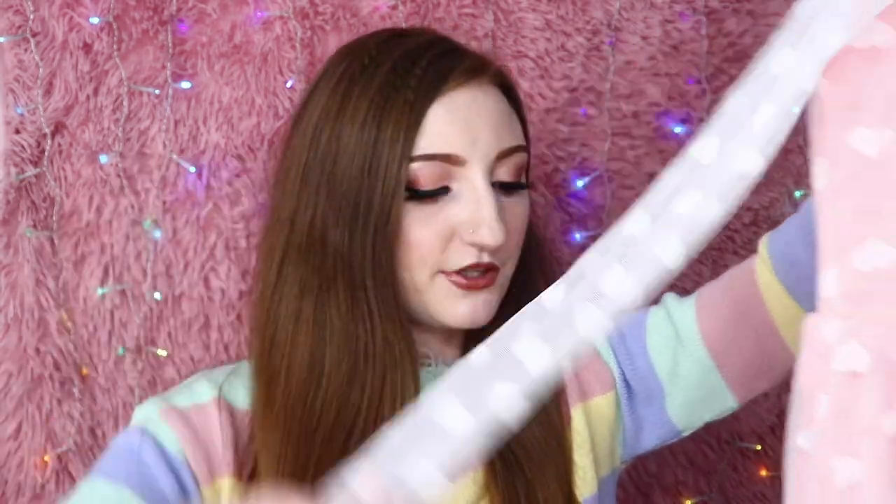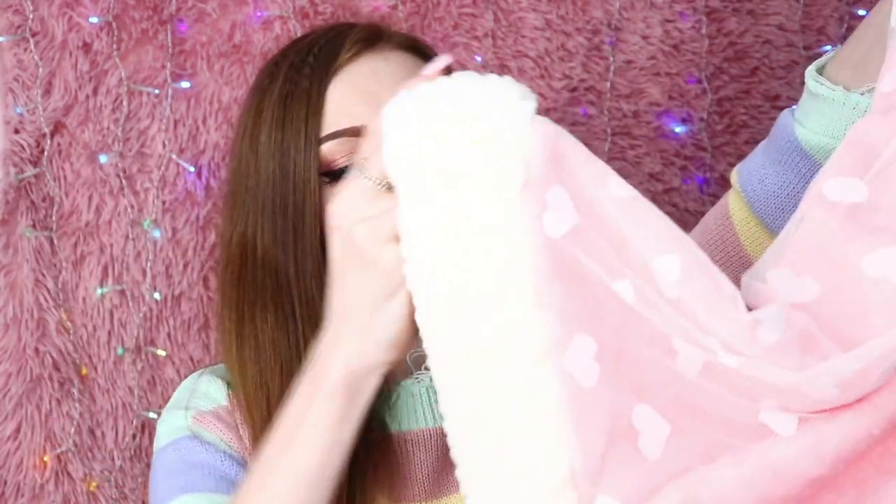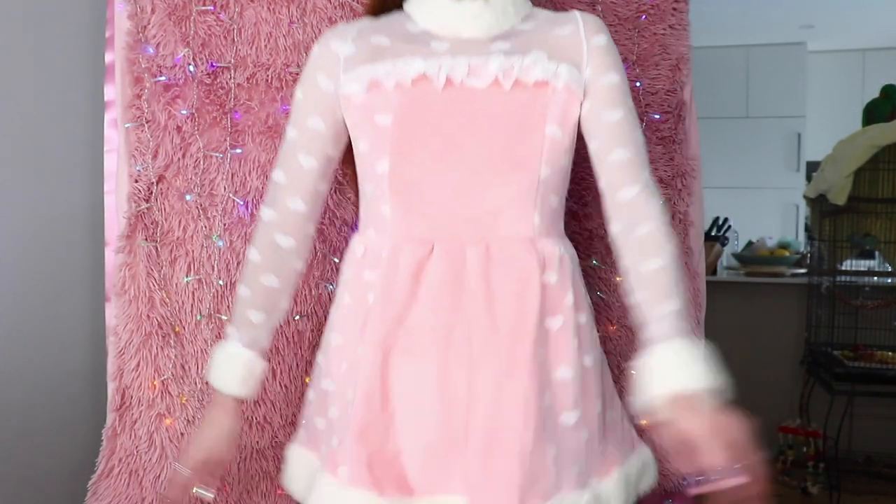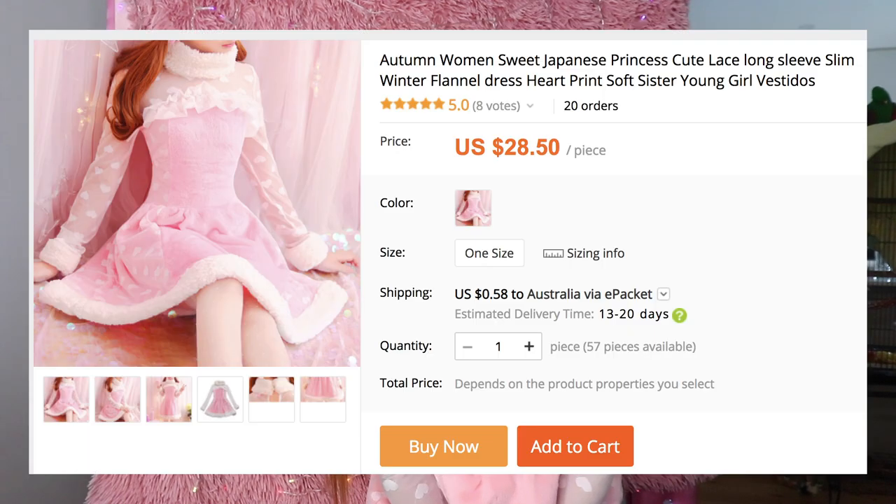Let's just open this up quickly. I know you're not here for clothes, you're here for phone cases, but let's just have a quick look at this because I have a good feeling about it. Oh my goodness, look at this! This is the most intricate dress I have ever seen. It's got a white fluffy collar, it's pink, it's got these lacy mesh sleeves with little love hearts on them, and it's got a soft fluffy part on the bottom. I'm going to put this on. How cute is this? It's so Christmassy. I love it. This was kind of expensive, but totally worth it.